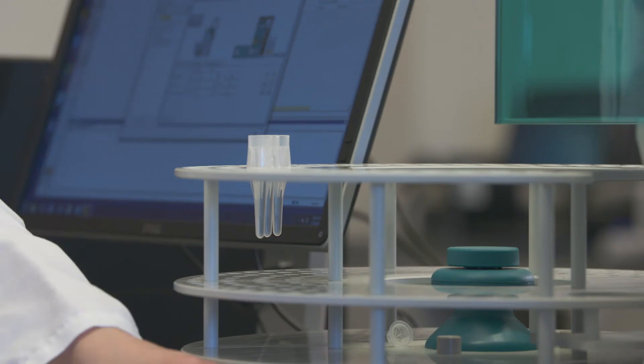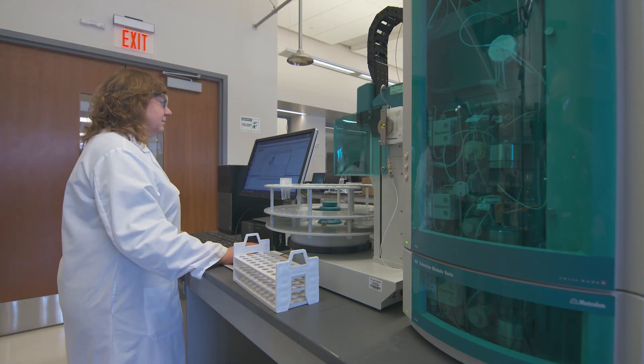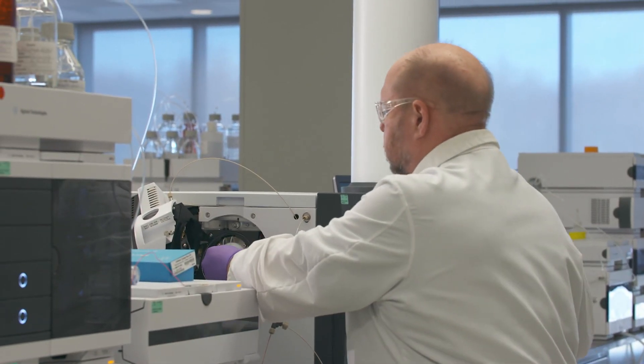By partnering with West, customers receive sound scientific results that not only help determine the proper primary containment and delivery, but assist customers in simplifying the journey through their technical and regulatory challenges.